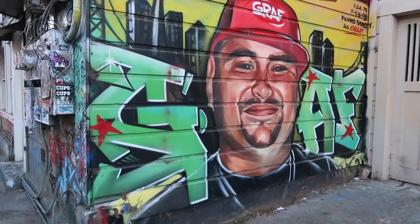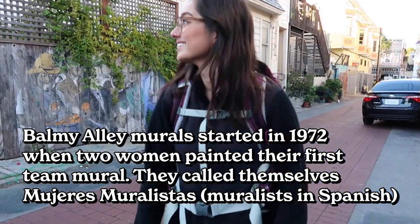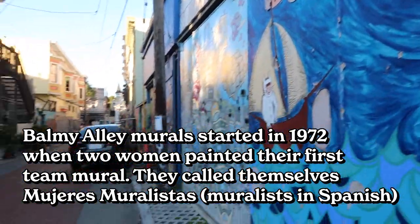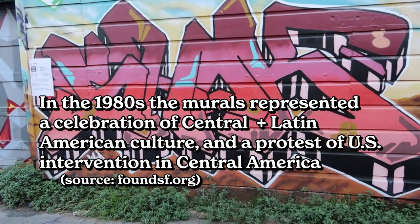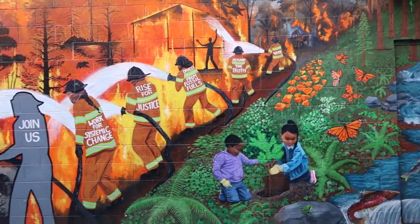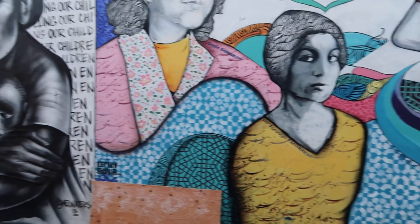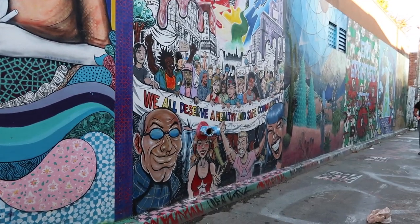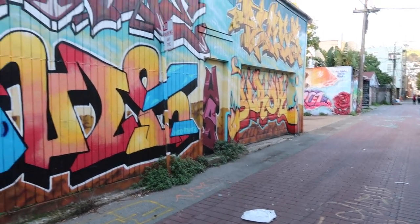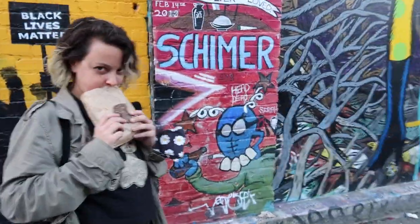This is called Balmy Alley in San Francisco. Jesse shares some fun facts: it's one of many projects run by the local community. Balmy is probably one of the more well-known alleys — you'll see it tagged on Instagram and all over social media. There are dozens of these alleys spread throughout the Mission, and it's really just up to local artists and residents to come out and do art. It's a community gathering space where people live right up against the murals, and as long as people are respectful and not leaving trash, the community really loves it.